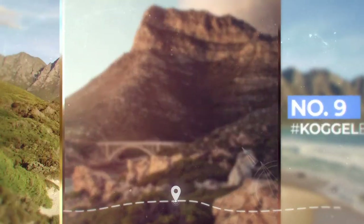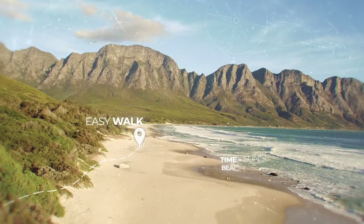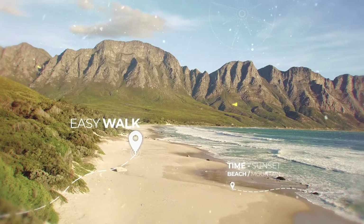Number 9 takes us to where the mountains meet the ocean. If you look hard enough, you will find some Instagram bangers in the dramatic landscape.